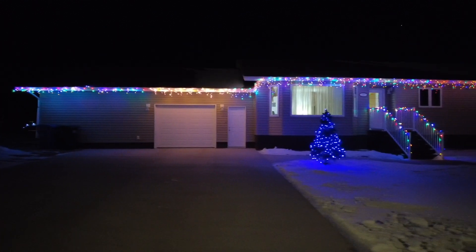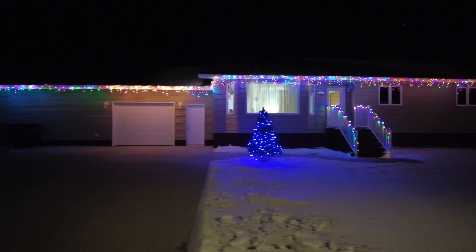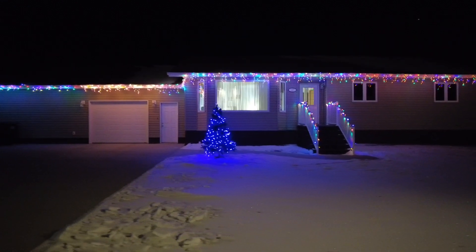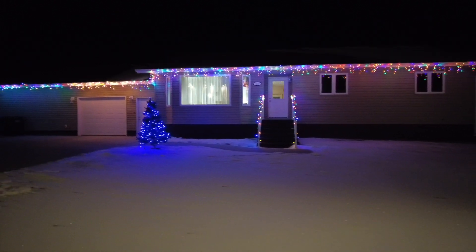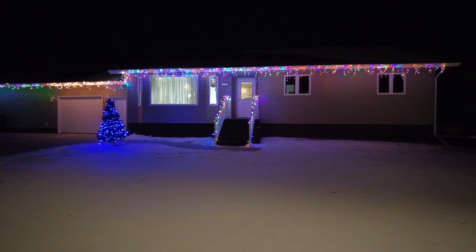I want to pull back and give you another look at that star, because this is something you could do to really spice up your house at Christmas — it's not that hard to do but it looks so cool. If you have a tree like this, throw a star in it, make a little tail, and away you go. Here's another more traditional-looking house — some icicle lights in multi-color, a little bit of a blue tree out front, but again a very nice look for Christmas.